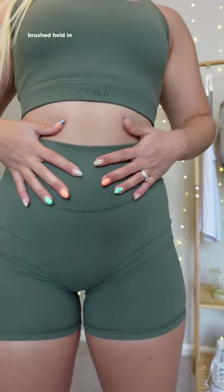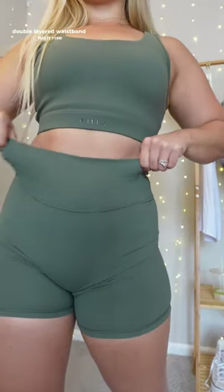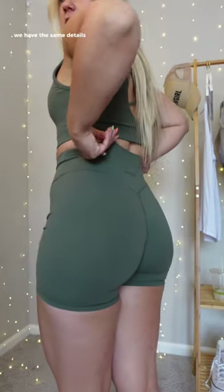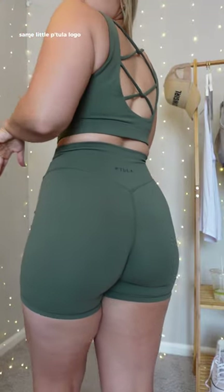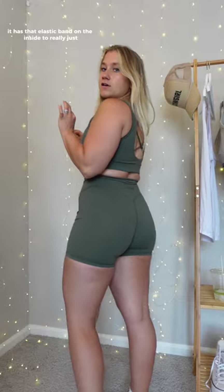Same details as the leggings, just the inseam is different. We have that same soft, brushed, stretchy, amazing fabric — definitely going to be sweat-wicking. It makes me feel like I'm being hugged in all the right places. No front seam, double-layered waistband, high-rise. On the back we have the same V-booty contour and Petula logo — cactus has it in black, sand has it in white. Same elastic band on the inside to hug the cheeks nicely. I truly think you cannot go wrong if you grab yourself a Sierra legging or short.